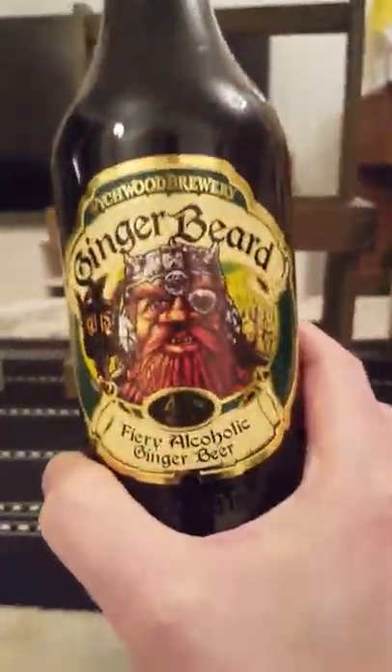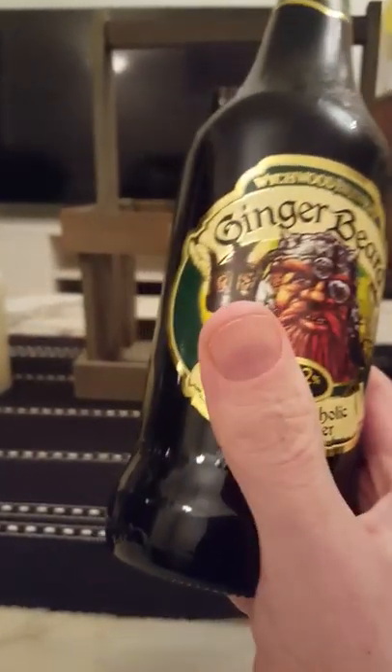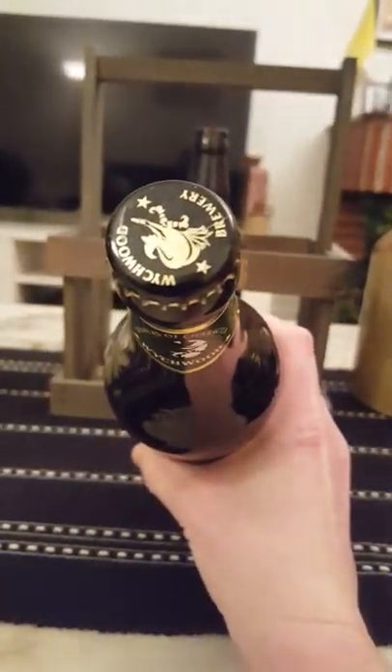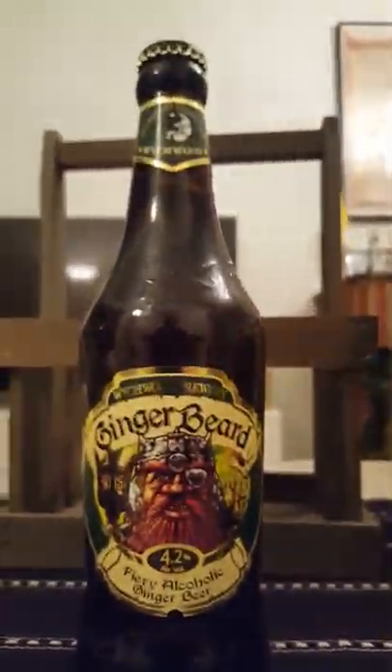There you go — the obviously cool artwork from the Witchwood Brewery, for which they are quite famous. There's the bottle cap: Witchwood Brewery. Let's get it opened and see what we're going to get.